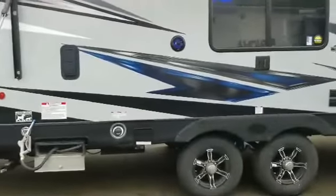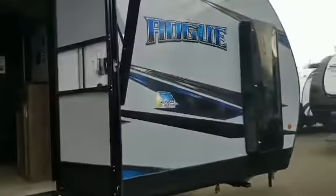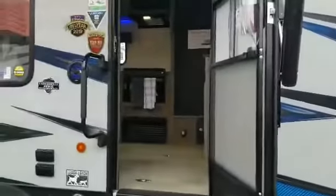It comes equipped with a 30 gallon fuel station, a 4000 watt generator, and plenty of storage. Did I mention that Vengeance was the RV of the year for 2019? Oh, it is.